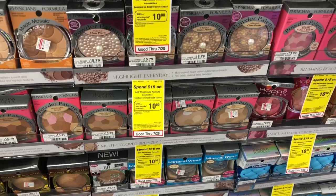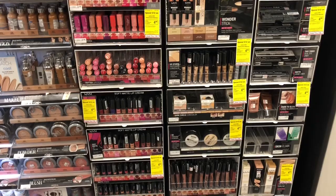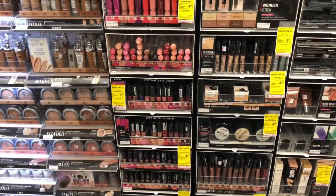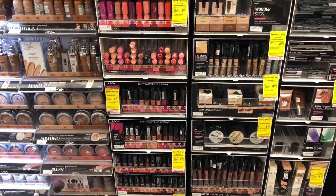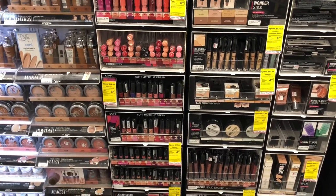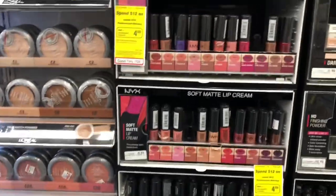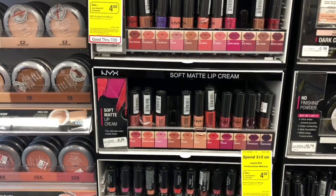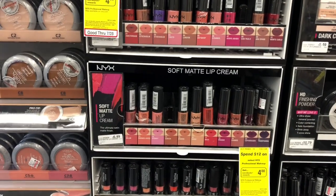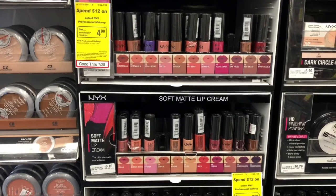Happy National Lipstick Day! NYX cosmetics are going to be on sale two for eleven ninety-eight, and when you buy two you'll get a ten dollar Extra Care Buck. I love the NYX Soft Matte Lip Cream — it works amazing, so I'll probably be doing this deal. You'd pay eleven ninety-eight but get back ten dollars in Extra Care Bucks, making your final cost only a dollar ninety-eight for two, or ninety-nine cents each. I'd compare these to Morphe lipsticks — they work really, really well.